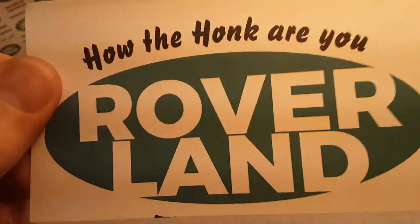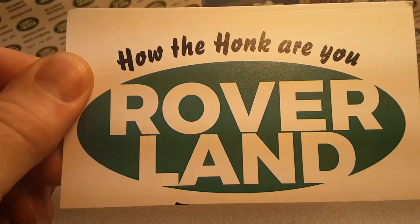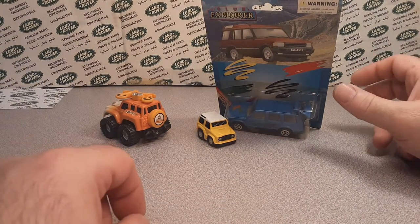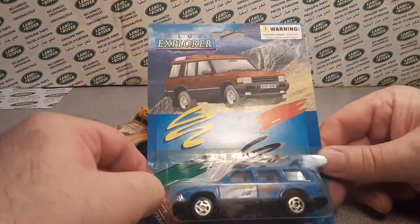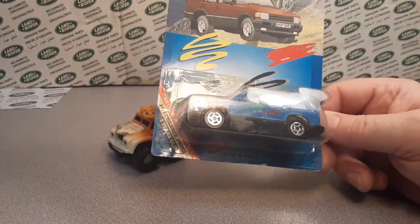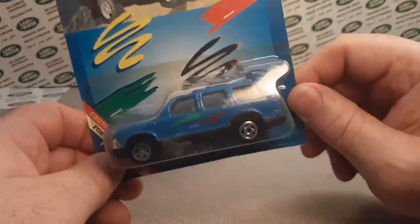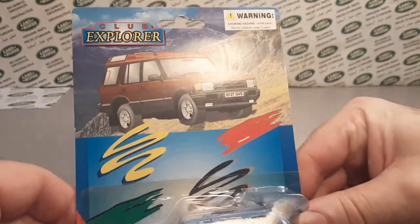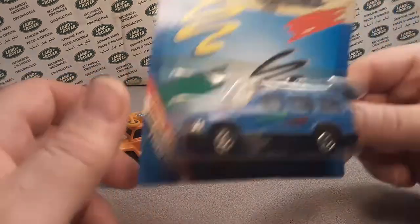Good day! Welcome to Roverland. We've got a One-Off Wednesday, and I've been doing this for over a year — we've got over 50 One-Off Wednesdays. I'm getting kind of close to done with my one-offs, so we've got a three-pack one-off today. Check it out!